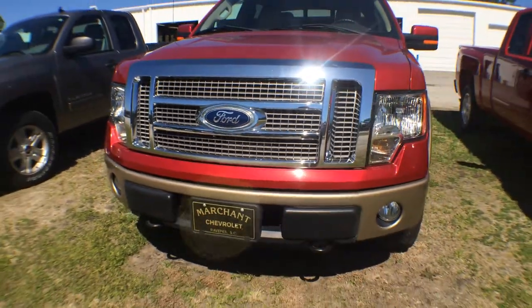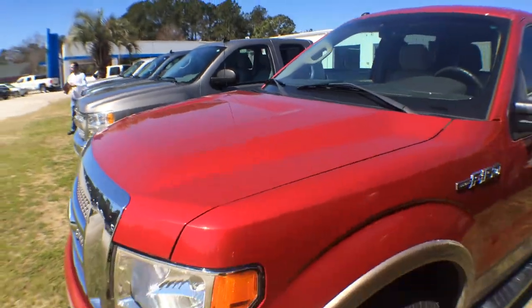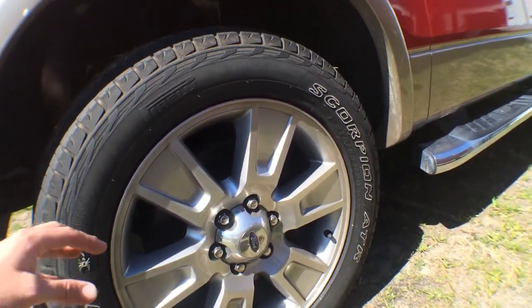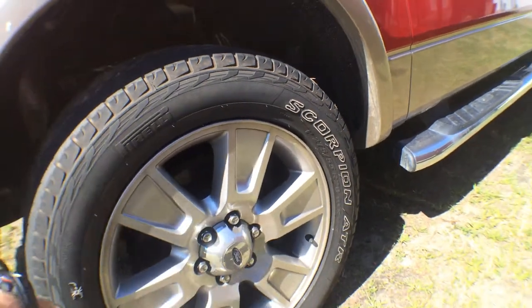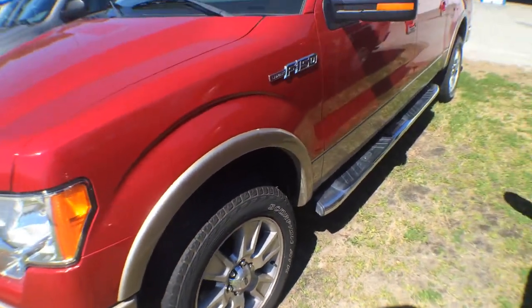Looking good — paint's nice and clean. Hood's in great shape. Let's have a look at the wheels. Pirelli Scorpion tires — all-terrains — and as you can see I can get my fingers down in there, plenty of tread left on the tires. 275/55 series with a 20-inch alloy wheel, very nice.